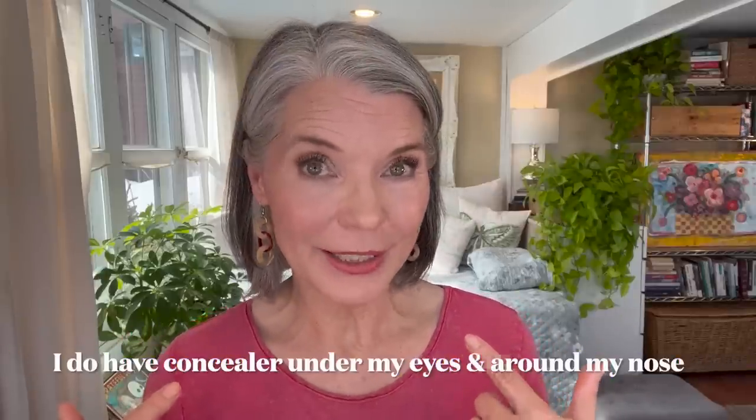However, yesterday was filming day and I realized I had forgotten to do a treatment mask the night before. So yesterday morning, a couple of hours before filming, I did my Drunk Elephant Sukari Babyfacial because I wanted my skin to look as nice as possible since I knew I wasn't going to be wearing any foundation.